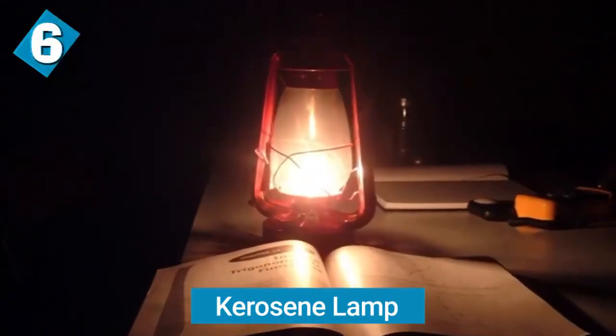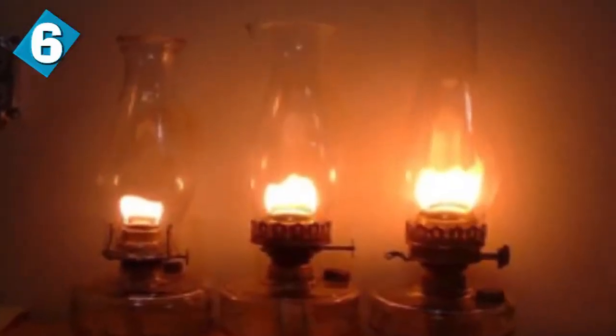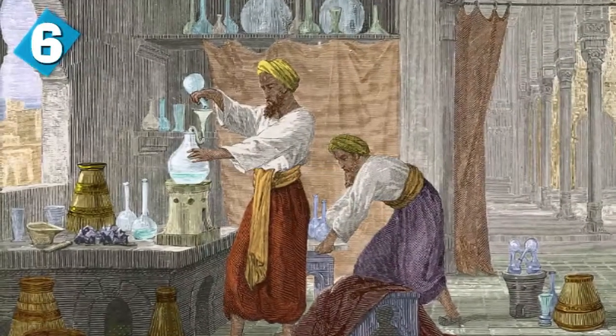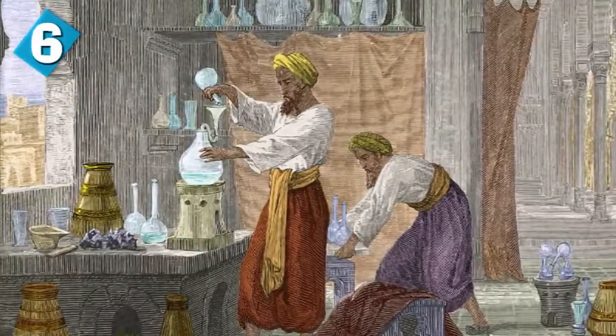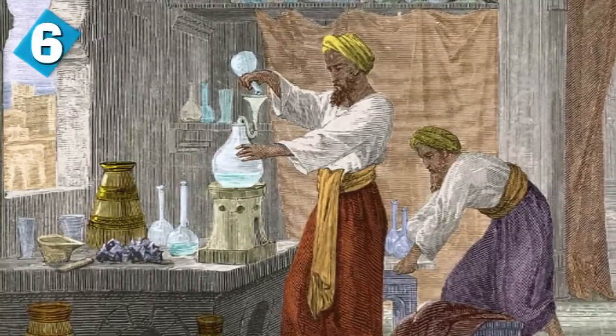Kerosene lamps come in at number six. A kerosene lamp, also known as a paraffin lamp in some countries, uses kerosene as fuel. Kerosene lamps have a wick or mantle as the light source covered by glass, and like oil lamps, they come in handy during a power outage. They're often brought on camping trips as a backup for battery-powered flashlights. The first description of a simple lamp using crude mineral oil was provided by the Persian alchemist al-Razi in 9th-century Baghdad, who referred to it as the 'nafata' in his Kitab al-Asrar, known as the Book of Secrets.